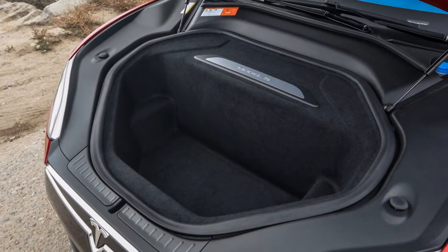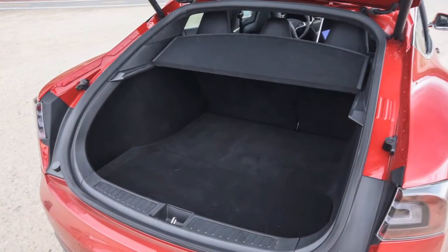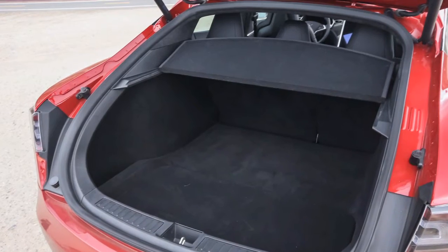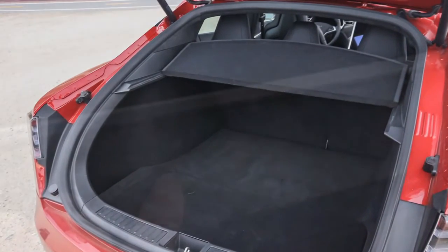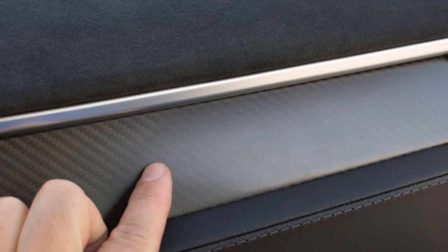In terms of appearance, the P85D is virtually indistinguishable from the standard 85D, save for red-painted brake calipers and a subtle P85D badge on the boot. This apparently makes it the ultimate Q-car.